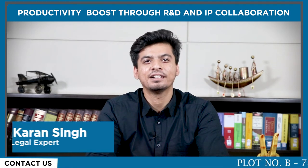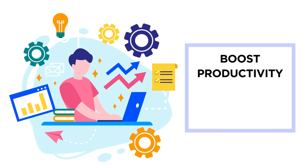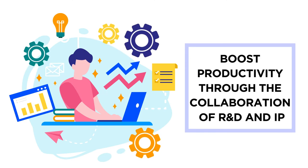Hello everyone, my name is Karan and today in this video we will discuss some important points to boost productivity through the collaboration of R&D and IP.